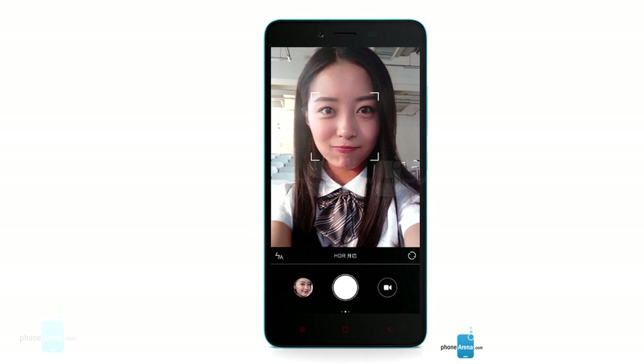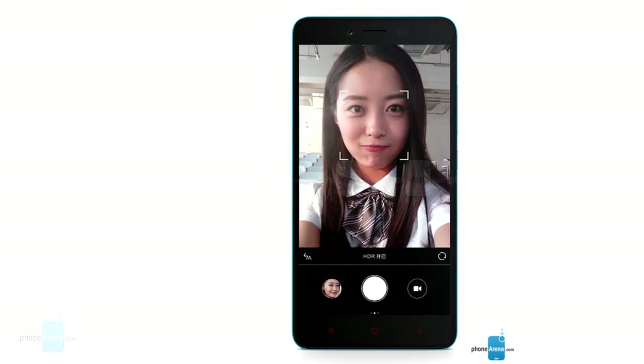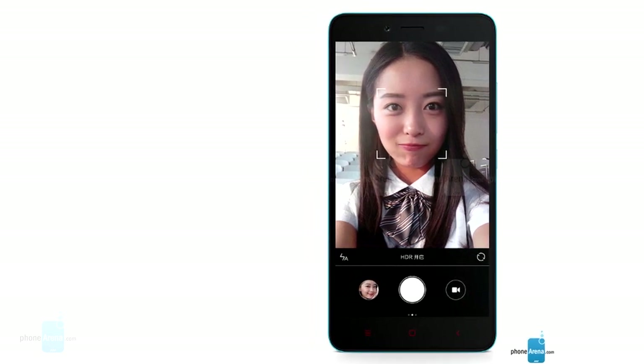You simply can't go wrong with a 5.5-inch 1080p display, octa-core processor, 13-megapixel and 5-megapixel cameras, IR blaster, and a 3000 mAh battery at this price tag.